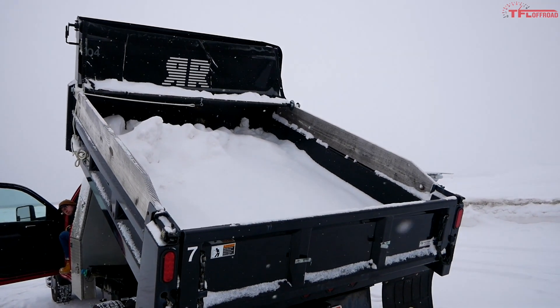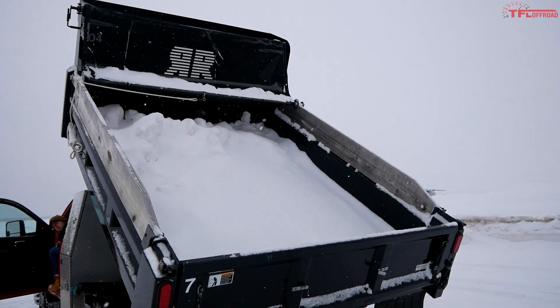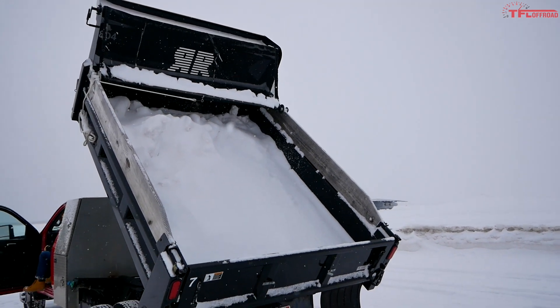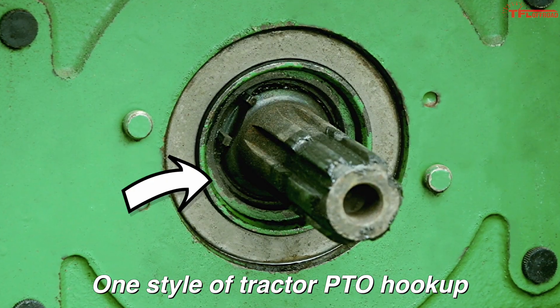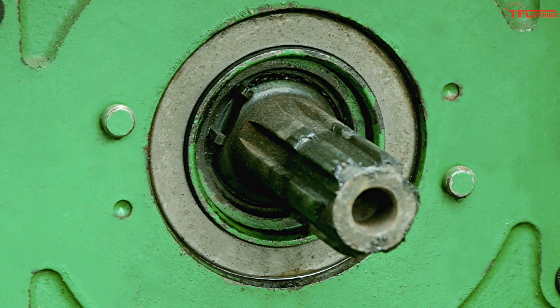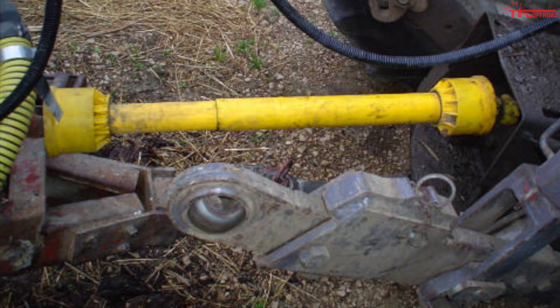Before we look further into this Chevy dump truck, I want to answer the simpler question: what is a PTO? PTO stands for power takeoff, because a PTO transfers power from the engine of your vehicle to an outboard implement or pump.